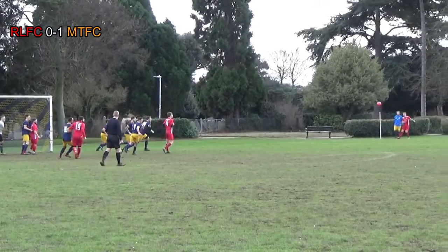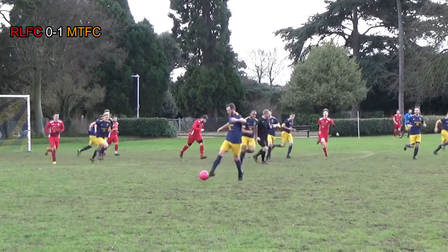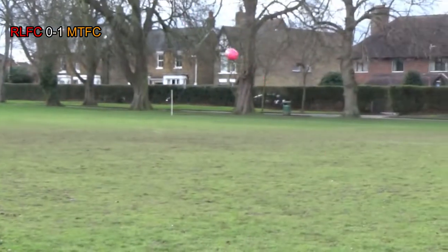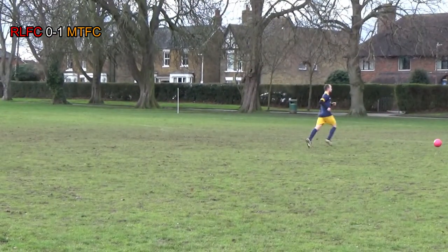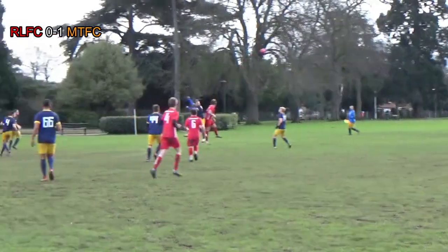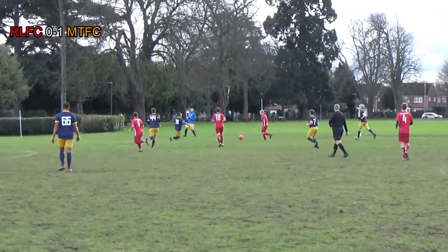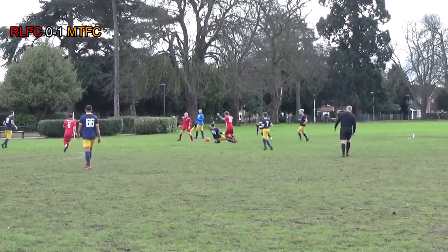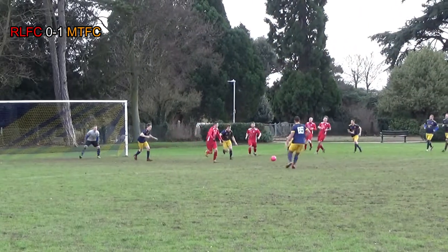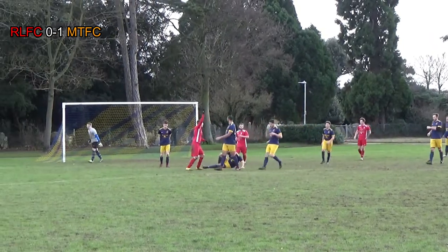Red Lion's first corner of the game — it reminds me of Iago Aspas against Chelsea, doesn't find anyone. Miletown able to counter but Dino is called offside. From the resulting free kick, Red Lion push men up but Alfie's able to head it away. Red Lion's number 22 beats Kane for pace, Alfie's there to win the tackle but Red Lion keep possession. Number 22 cuts it back to number 7, who looks to get a shot away, but it goes for a goal kick.